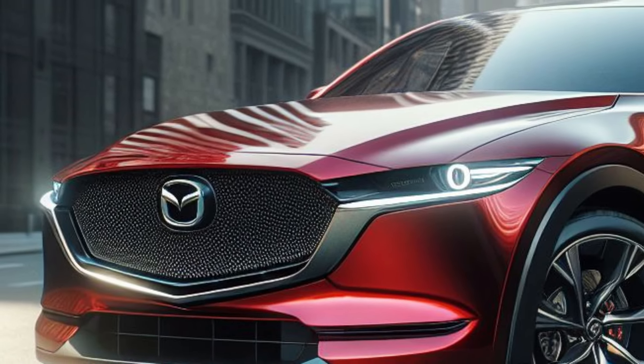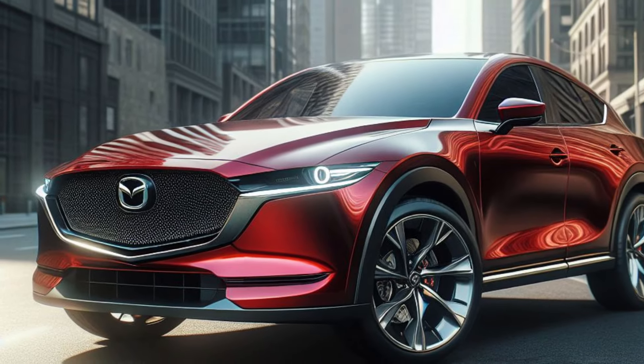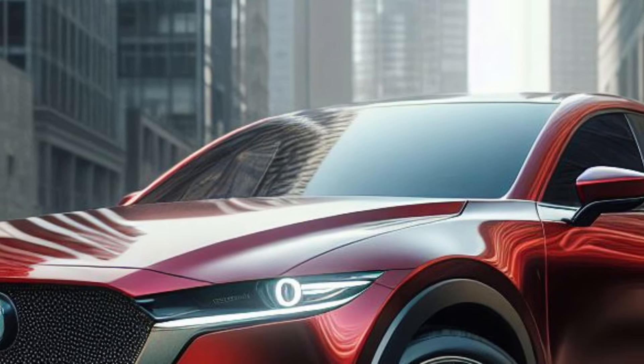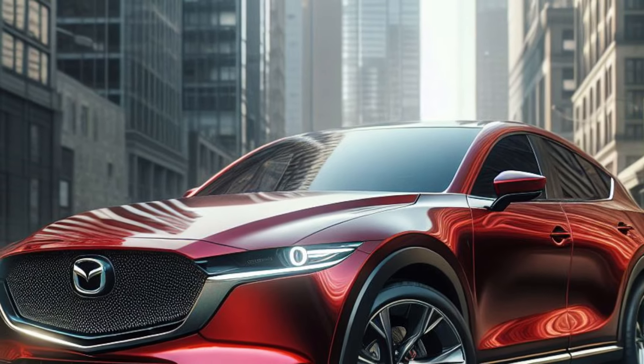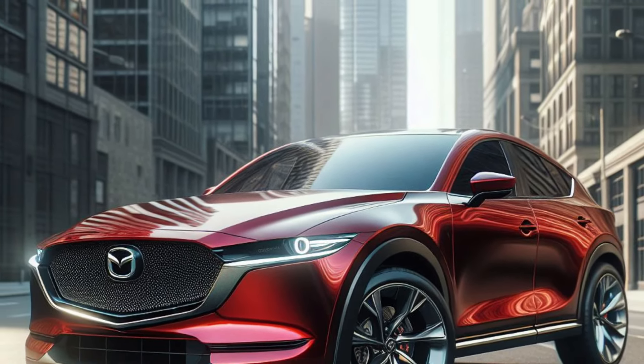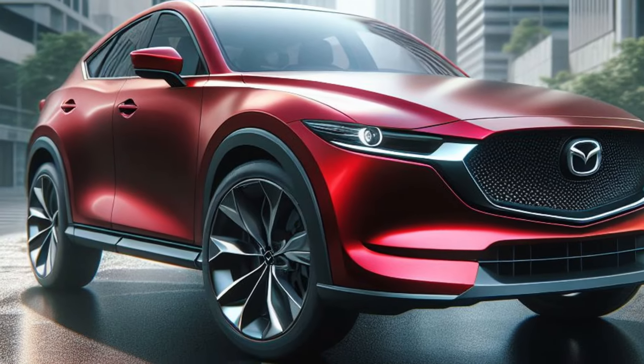Imagine the Mazda CX-5 in bold, shiny matte red. The sharp LED headlights and Mazda's signature grille create an aggressive impression. Muscular curves on the sides of the body emphasize the sporty aura, while 19-inch matte black alloy wheels complete the modern style.